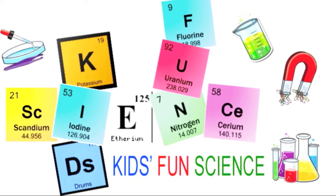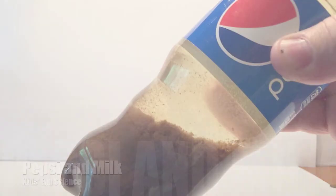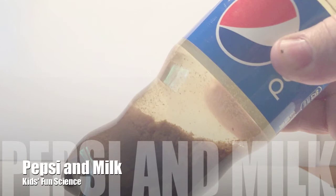Welcome back to Kids Fun Science. My name is Ken and today's experiment is the interesting reaction with Pepsi and milk. As always, adult supervision is required.